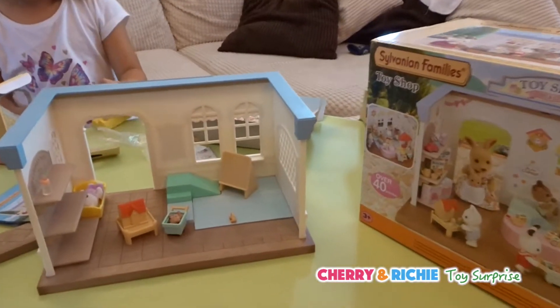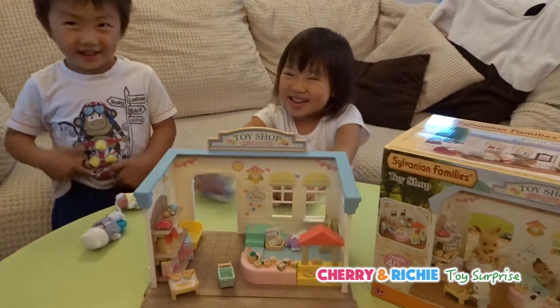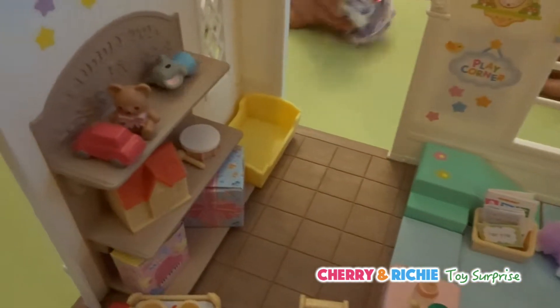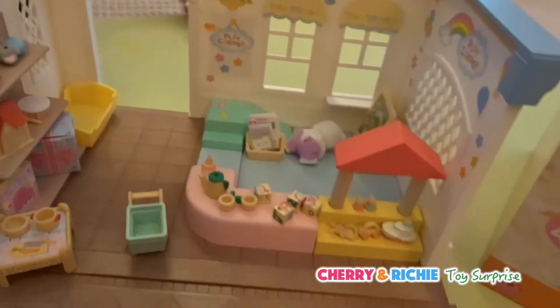Ready? Get set. Go! Okay, it's all done. Wow, this is so lovely. This toy shop. We've decorated with the stickers. Papa decorated the air blue. Yes, so nice. This is so nice.